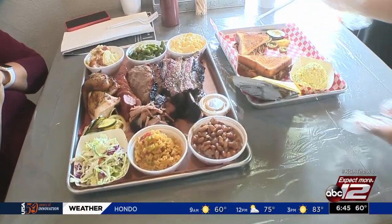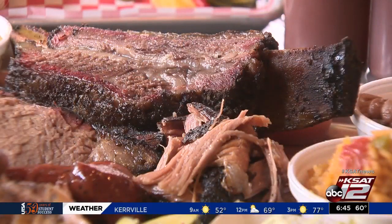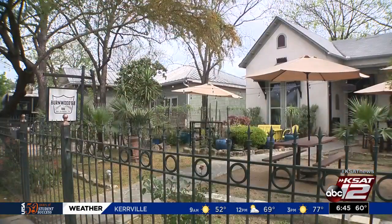Burnwood 68 usually sells out every day, so make sure you arrive early to get some of this tasty barbecue. Erica Hernandez, KSAT 12 News.